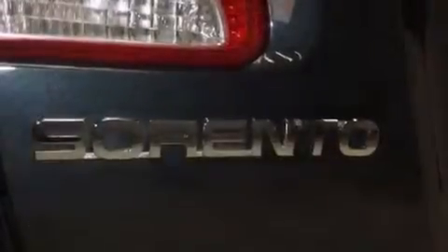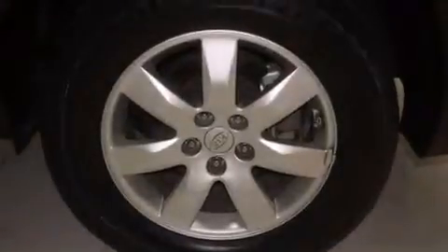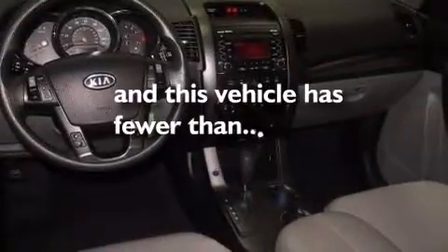The following features are also included: cruise control, full power accessories, an illuminated driver's side vanity mirror, a passenger side airbag, rear seat childproof door locks, brake assistance technology, and this vehicle has less than 23,000 miles.